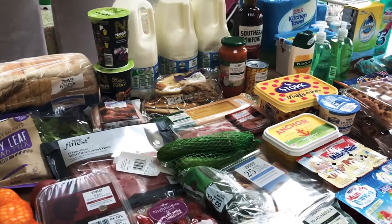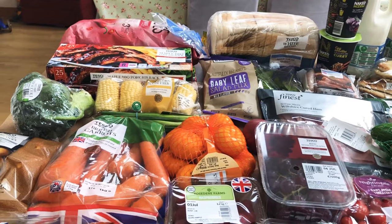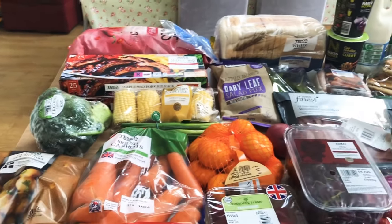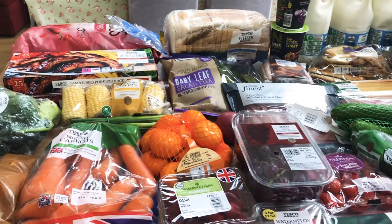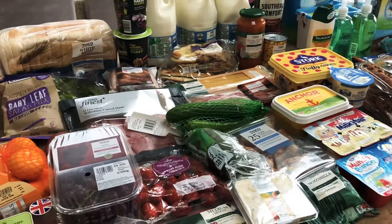That's everything! It wasn't the most expensive shop - it would have been quite cheap if it wasn't for the Southern Comfort at £18. We haven't needed tons of meals because of the Gusto, so we've got the ribs, sausages, we can make mini pizzas for lunches and things. I've got more than enough to be getting on with this week.